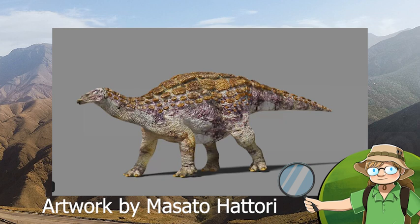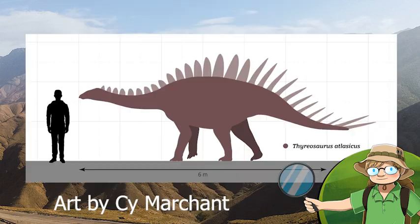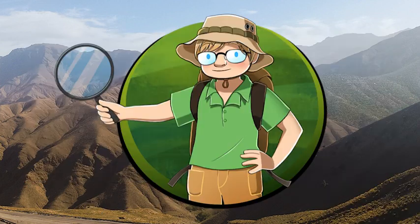Whilst very little art of this fella exists as yet, it's already being drawn in a tonne of different ways by wonderful creative paleoartists using this fossil as a basis. Hopefully, one day soon, we will get a better idea of how it actually looked.